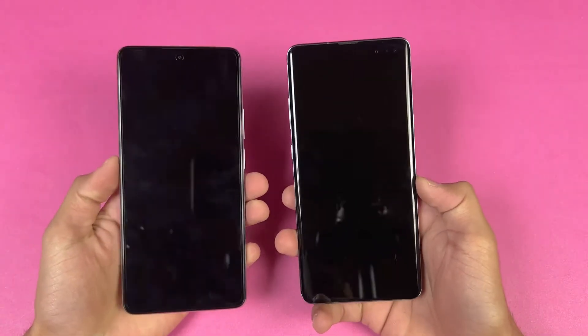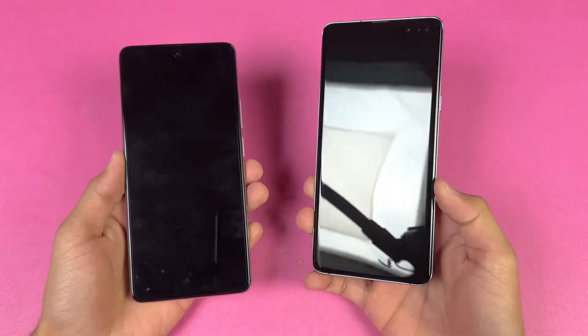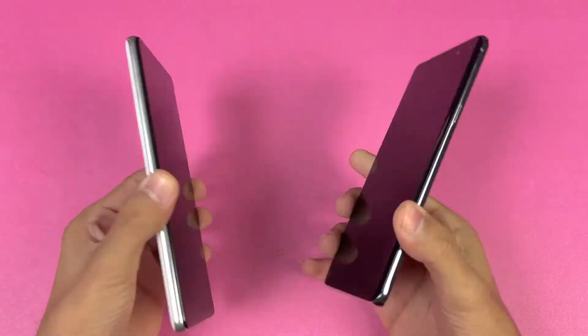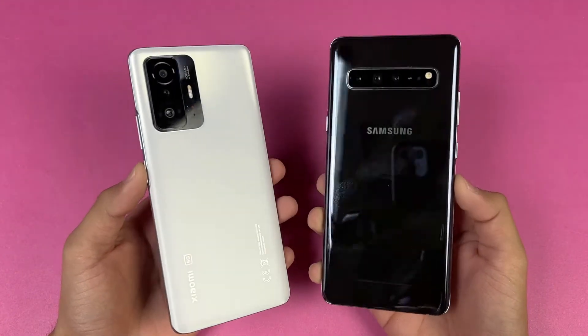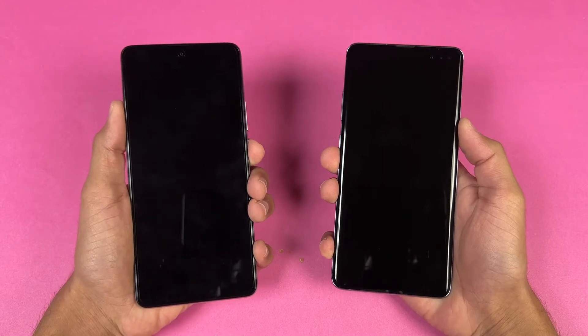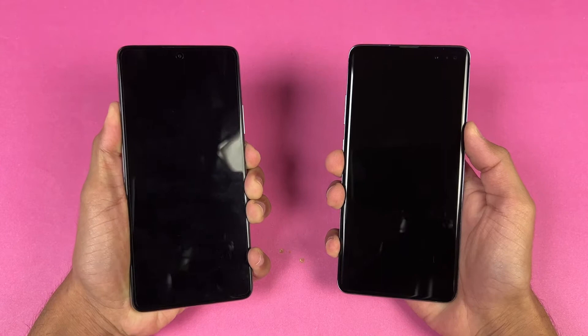The S10 Plus 5G has a headphone jack on the bottom which is not available on the Xiaomi 11T. On the front, the Xiaomi 11T has Corning Gorilla Glass Victus versus Corning Gorilla Glass 6 on the S10 Plus 5G. In this video I'll show the difference in app opening speed as well as in the boot up test.